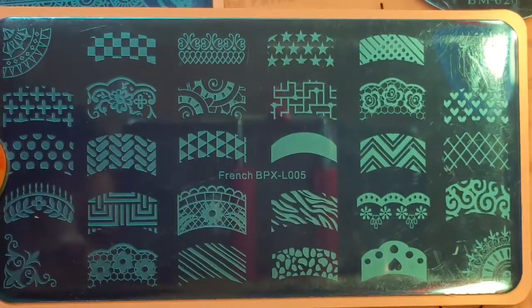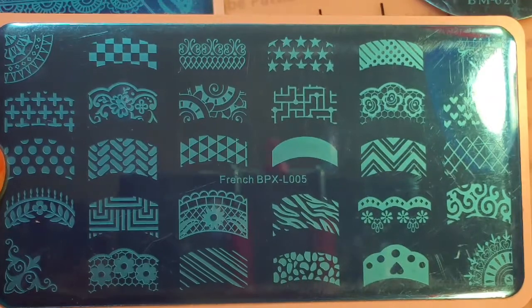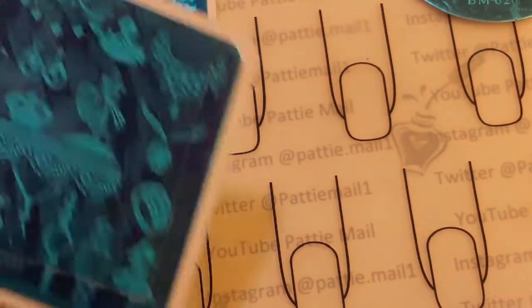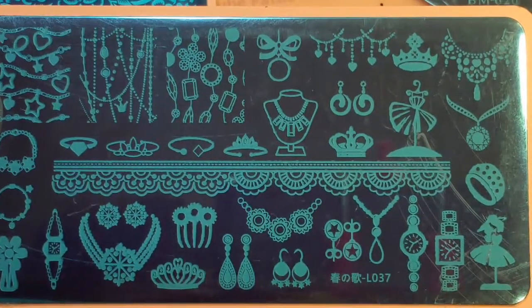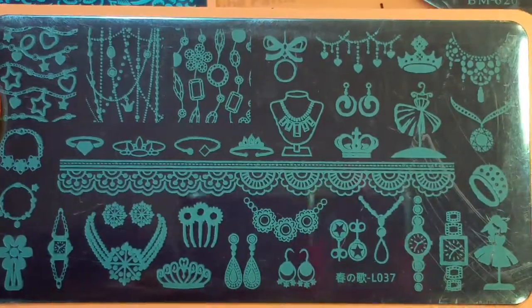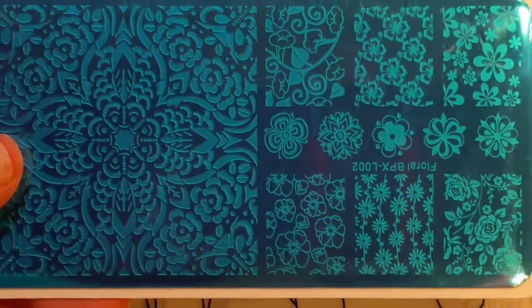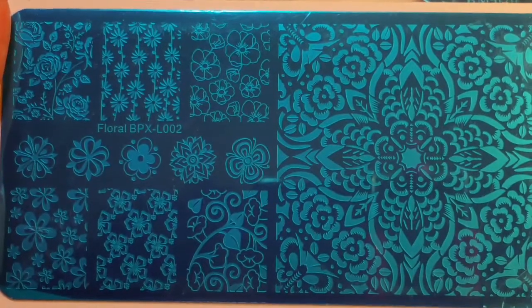Take a look at the large plates that I got on eBay. So I got a French tip plate which I like. Actually, I like all these or I wouldn't have bought them. This one has jewelry on it — I thought it had some potential. This one is random flowery stuff that I liked, obviously.